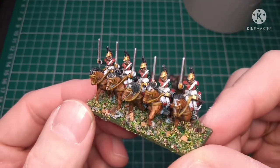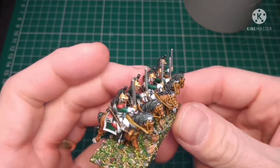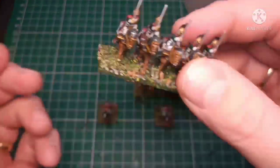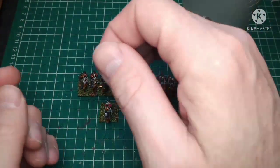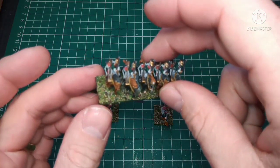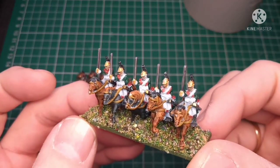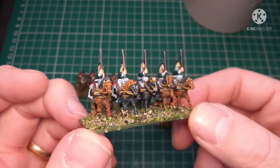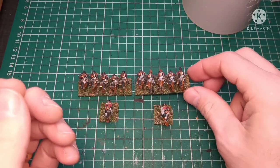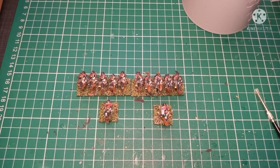Really, really chuffed with the way these have come out — so, so happy. If you've got two or three hours to spare, these are going to take a couple of hours. They were mainly painted with contrast paints, and they come out so, so nice to paint.